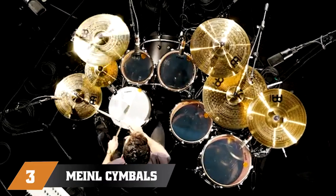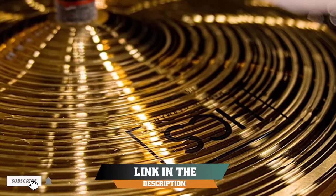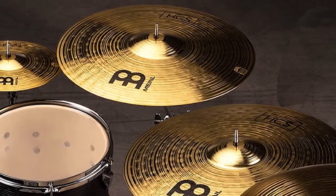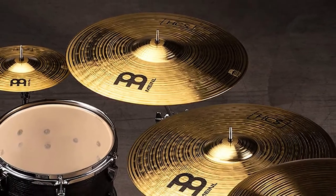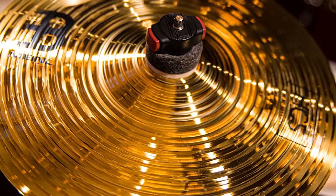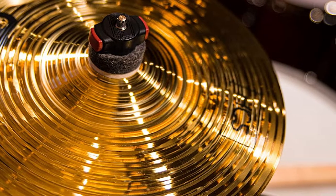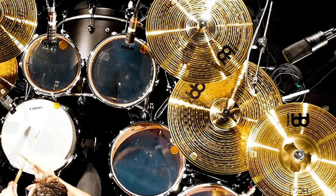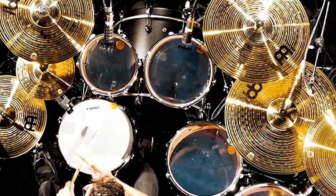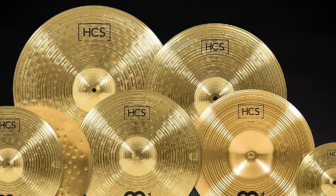The number 3 position is held by the Meinl Cymbal Super Set Box Pack. Meinl has come up with a great starter package for any drummer needing cymbals, including just about everything you will need. They have the standard basic requirements — a pair of 14-inch hi-hats, a 16-inch crash, and 20-inch ride — plus an extra 18-inch crash, a 10-inch splash, and a 16-inch china cymbal. The 20-inch crash has a raised bell, allowing the player to get nice tap sounds that are defined and very loud, cutting through most mixes.